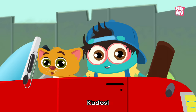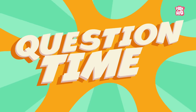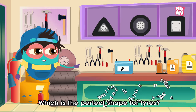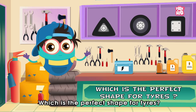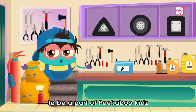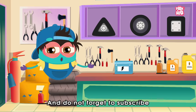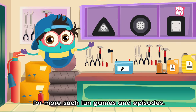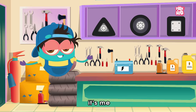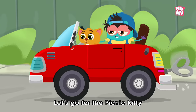Kudos! Thanks for your help. But before we go… Question Time! So, friends, today's question is: which is the perfect shape for tyres? Do write your answer in the comment section below. And hit the like button to be a part of Peekaboo Kids' Cutesy Wootsy Family. And do not forget to subscribe for more such fun games and episodes. Hope you enjoyed today's episode. Until next time… It's me, Baby Binocs, Zooming Out! Let's go for the picnic, Kitty!